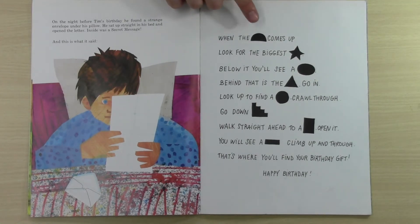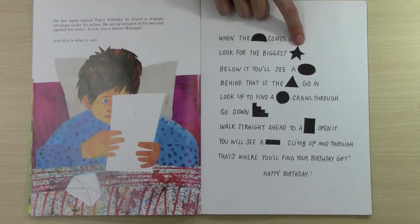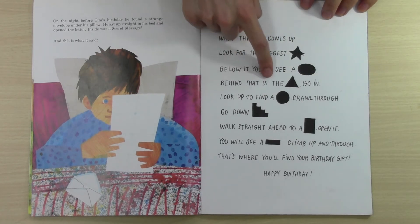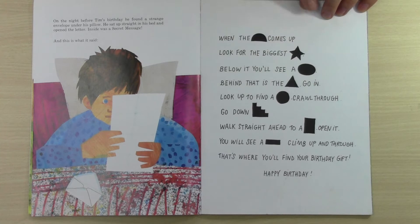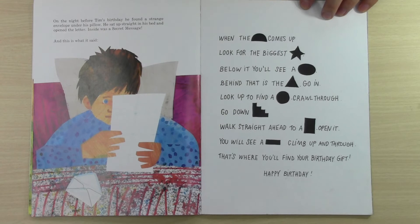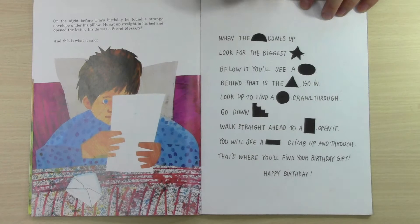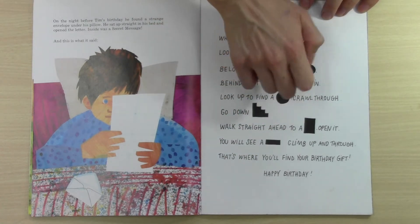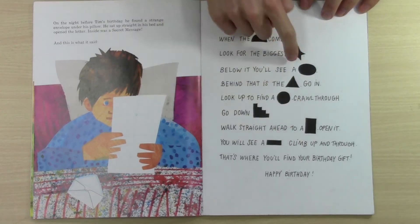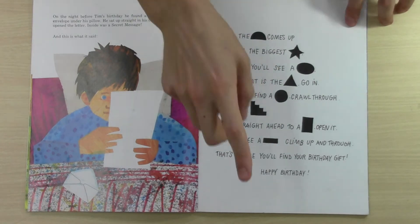Tim has to figure out what this message means. When the... comes up, look for the biggest star. Below it, you'll see a... Behind that is the... Go in. Look up to find a circle. Crawl through. Go down. Walk straight ahead to a... Open it. You will see a... Climb up and through. That's where you'll find your birthday gift. Happy birthday!